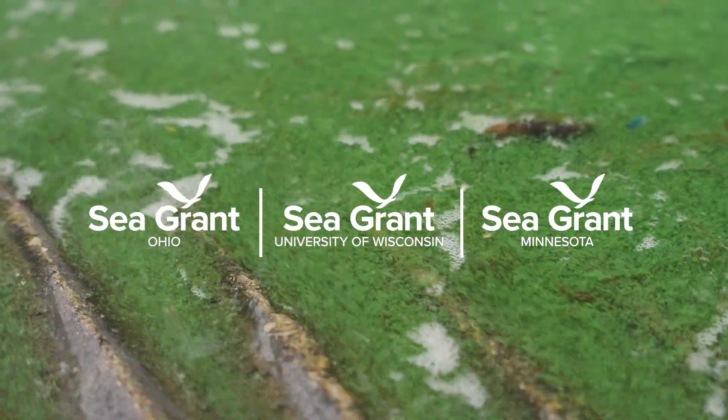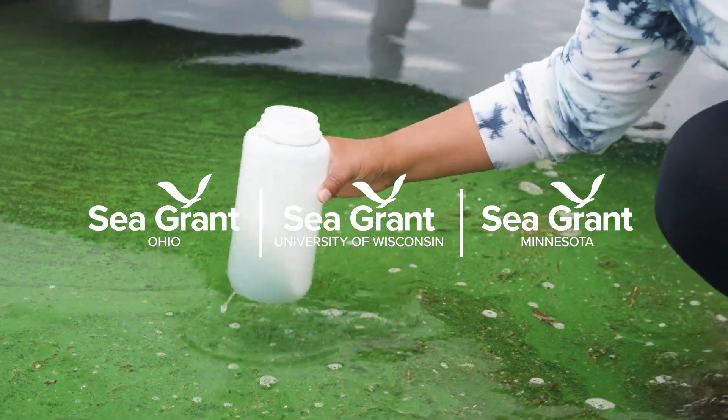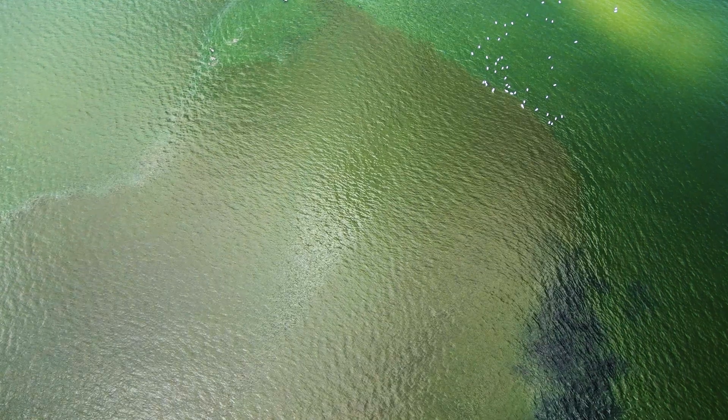The cyanobacteria, otherwise known to a lot of people as blue-green algae, have been around for millions of years. They are ubiquitous around the planet. It just so happens that in lakes, when we add excess nutrients to lakes, there are certain types of cyanobacteria that bloom.